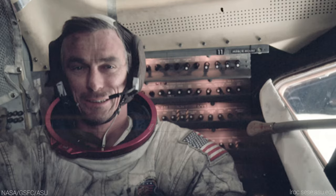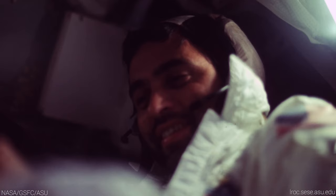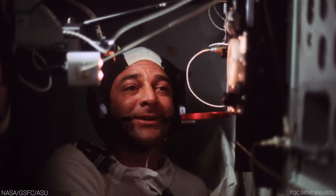On board were Mission Commander Gene Cernan, one of only three astronauts to make two lunar voyages; Lunar Module Pilot Jack Schmidt, the only geologist to explore the lunar surface; and Command Module Pilot Ronald E. Evans, the current record holder for time spent in lunar orbit at over 147 hours.